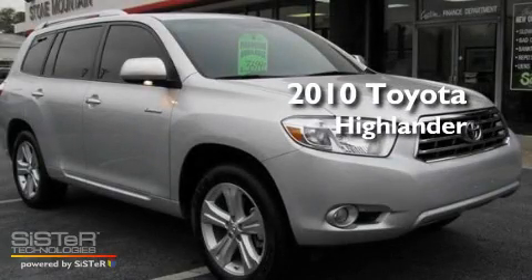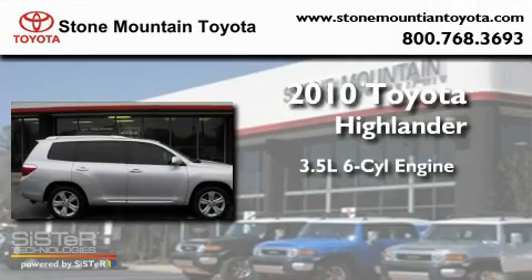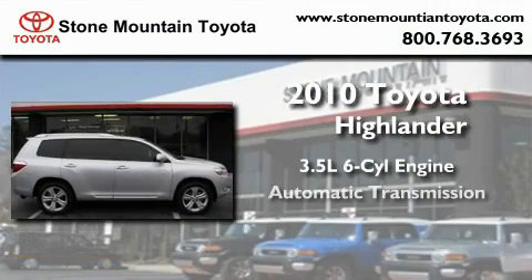This is a certified pre-owned 2010 Toyota Highlander. It has a 3.5 liter 6-cylinder engine and an automatic transmission.